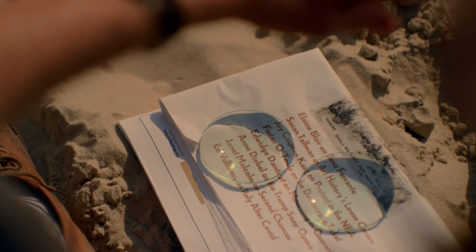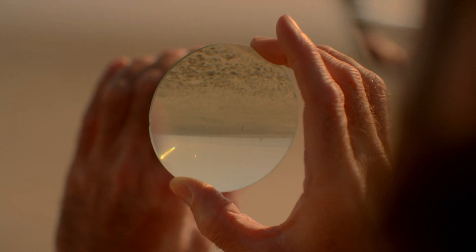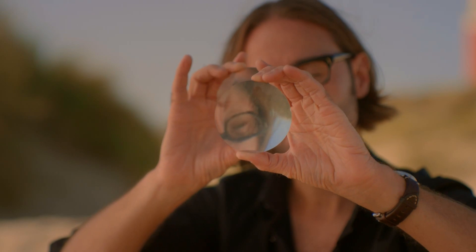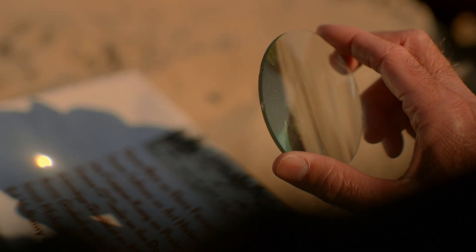But theoretically, there is a way that a hypernova could create a gamma-ray burst — and that's if it's able to somehow focus the energy from the explosion into a tight beam, much like I can use these lenses to focus the sun's rays into an intense, high-energy beam.